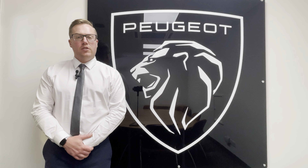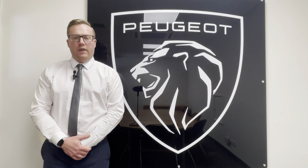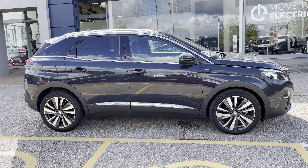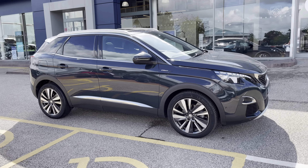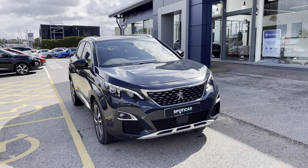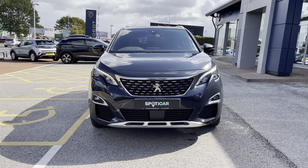Hi, my name's Josh from Tresla Peugeot and today I'm going to be taking you around this Peugeot approved used vehicle. This Peugeot 3008 is a 1.6 PureTech GT Line Premium. The 1.6 petrol engine has an automatic transmission and has had just one previous owner.